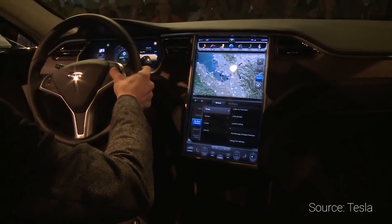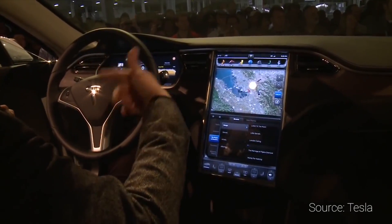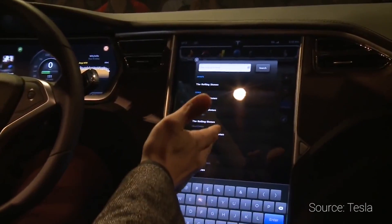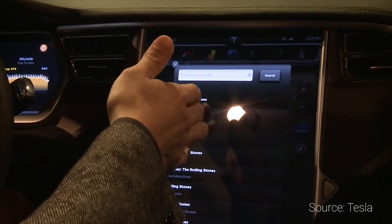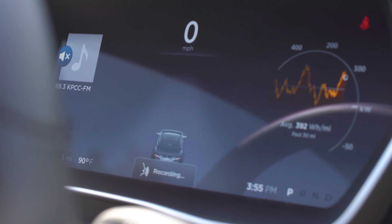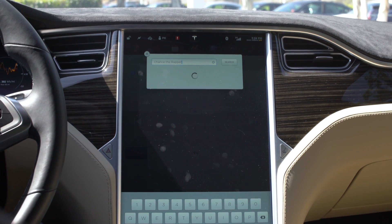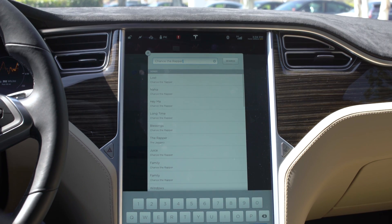Voice control should also be drastically improved. Currently you have to hold down a voice control button and speak your command, but you shouldn't have to hold that button down anymore. It'll work very much like Siri or Google Now — you'll push it, speak what you want, and the action will happen — and you should see a visual representation of what you're saying show up on the dashboard. I'm still hoping for a button that automatically calls up Siri or Google Now depending on what phone you've got paired.